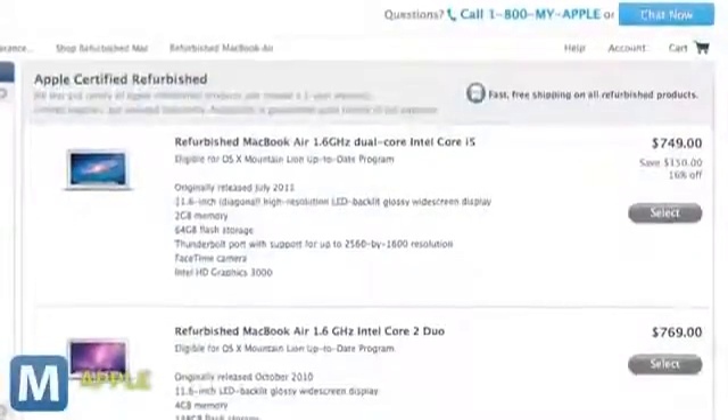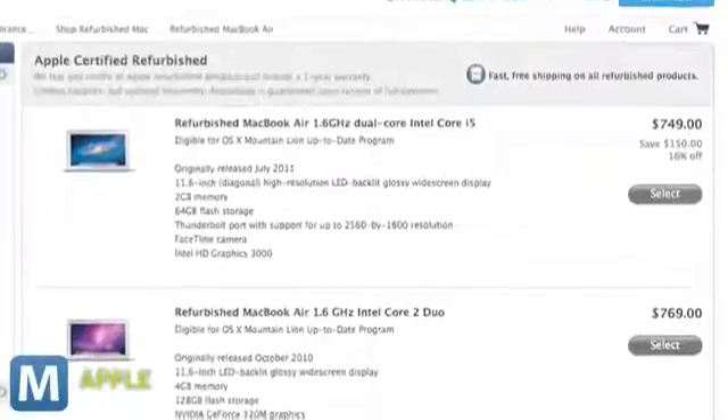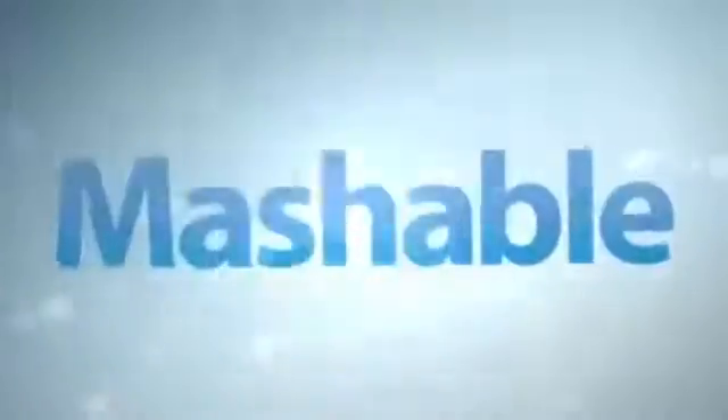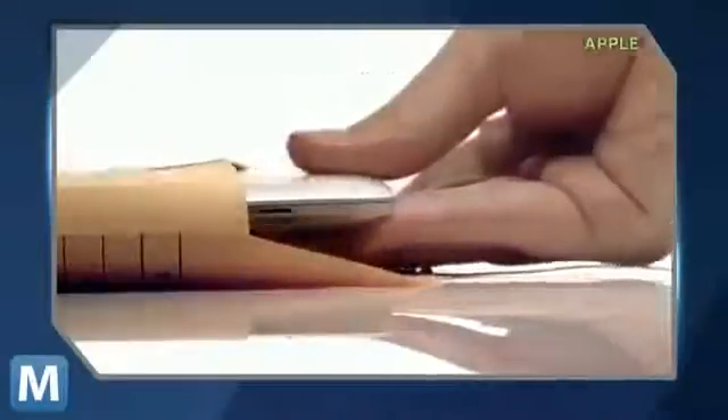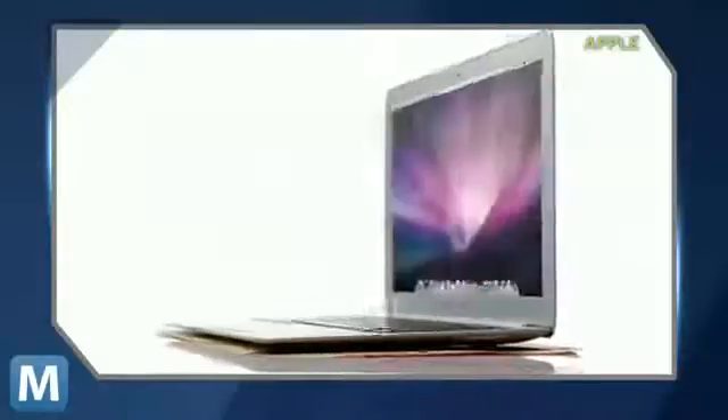The cheapest is the 11-inch Air with a 1.6 GHz dual-core Intel Core i5. It now costs $749. But if you're looking for a discount on a 13-inch model, Apple's got one for $1,059. It's got 2 GB of memory and 256 GB of flash storage. And at 29% off, you'd save $440.